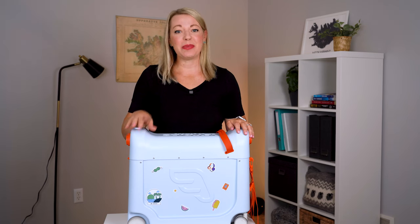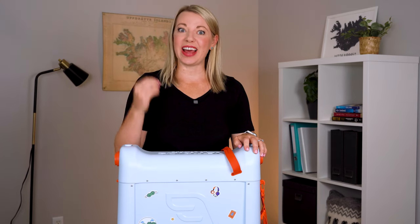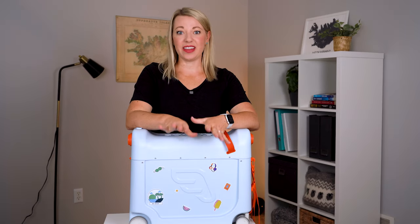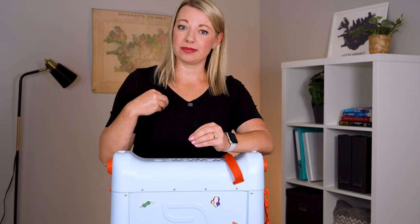Let's be honest, traveling with kids is the best, but it requires next-level packing, planning, and preparation. And so anything that can make my life easier, I'm all for.